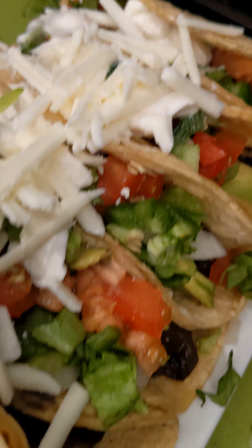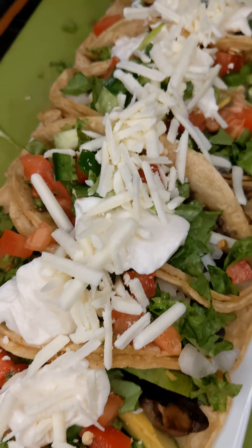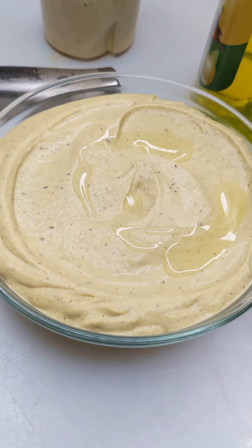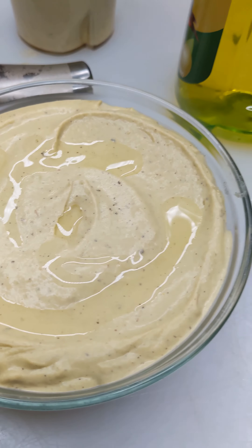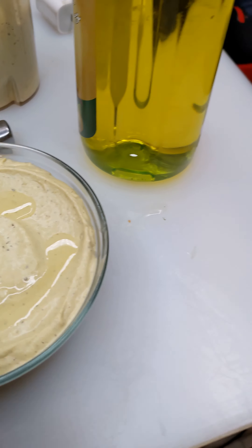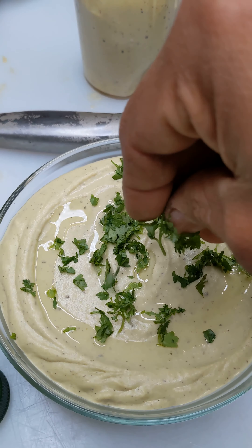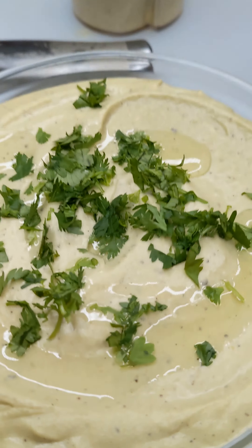Made some mushroom and black bean vegan tacos. Let's eat them. Now a little bit of cilantro, and I want some chili flakes to finish it off.